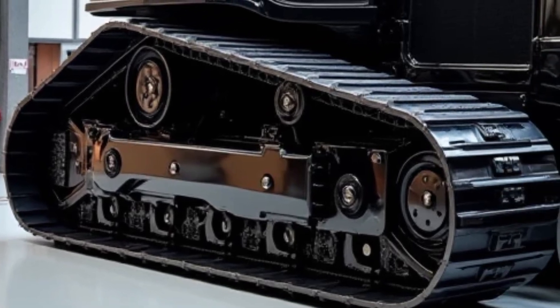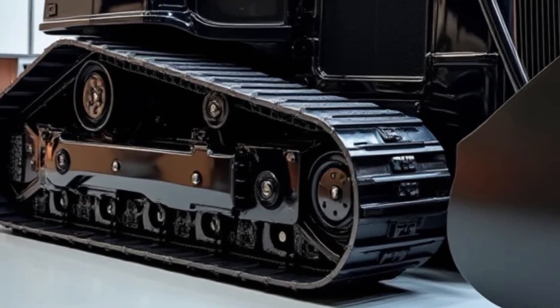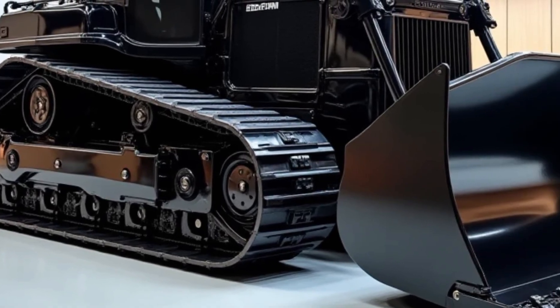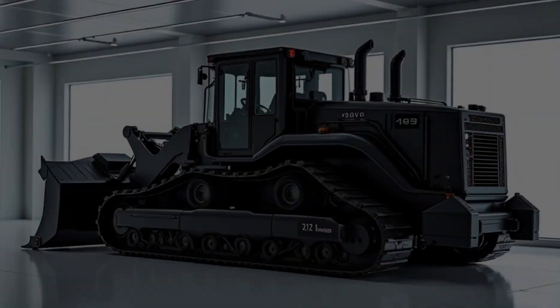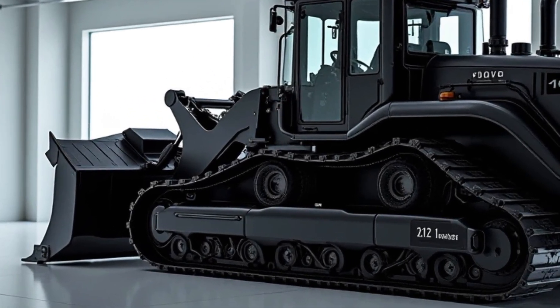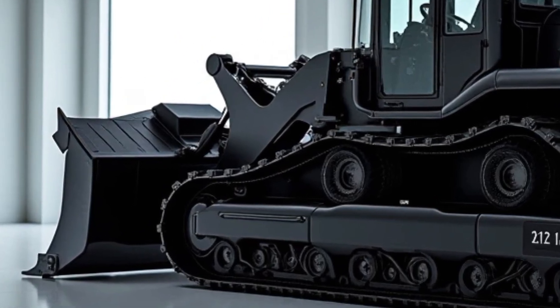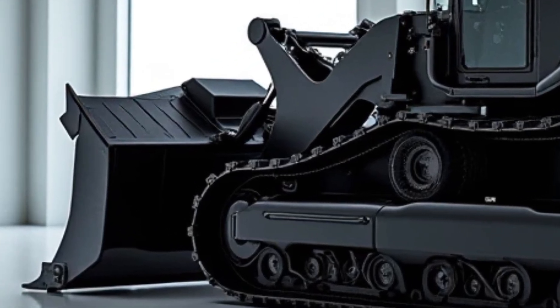The heavy-duty steel frame is reinforced to handle extreme workloads, while the new track system enhances traction on all terrains, from loose soil to rocky landscapes. Under the hood, this machine is an absolute powerhouse. The BBM 146 is equipped with the next-gen Volvo D13 Stage V engine, pushing out an impressive 520 horsepower.